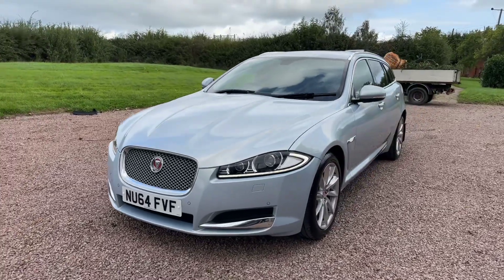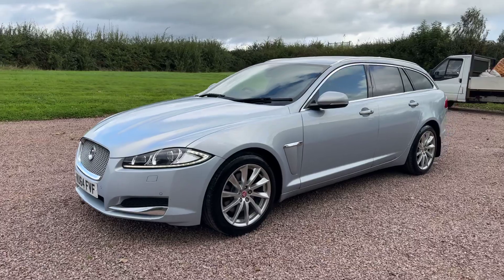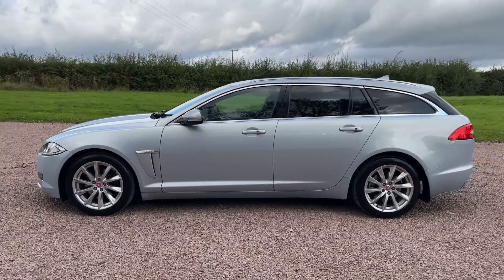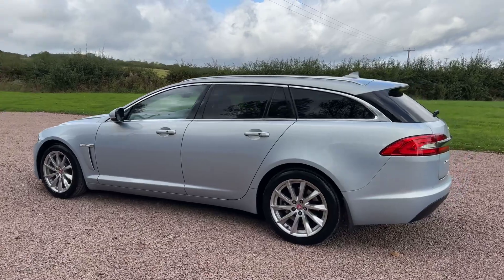It is unmarked, this car. Two owners from new, just turned 78,000 miles. Eight services up to date and just been serviced, so a very, very good service history. Two owners from new, two keys.